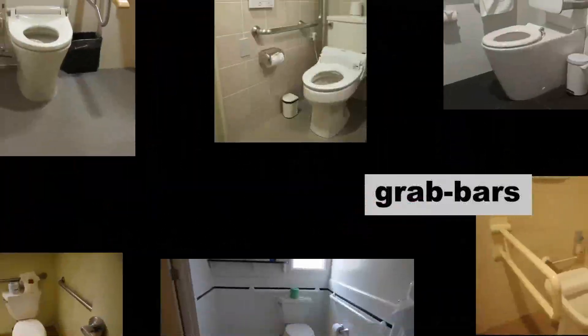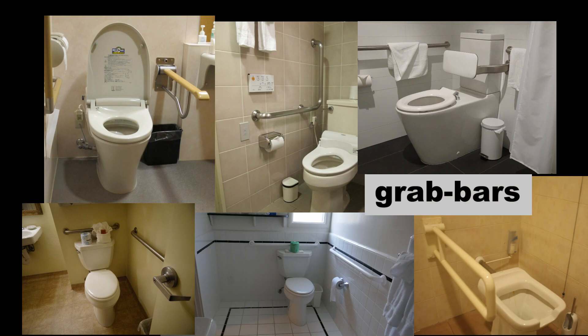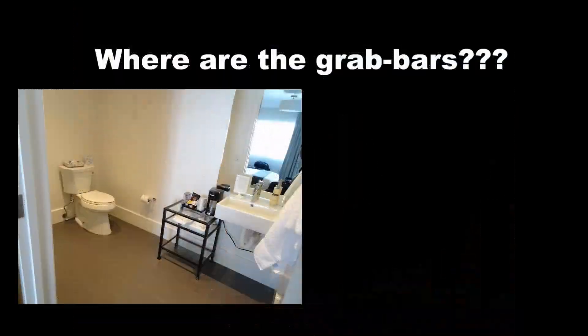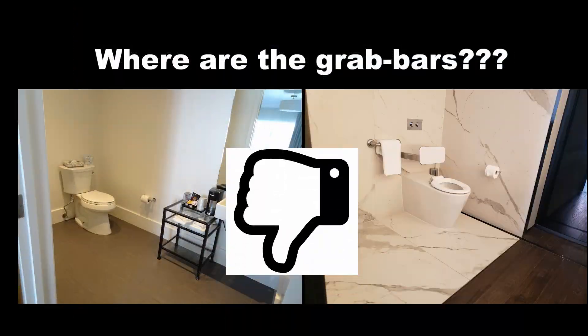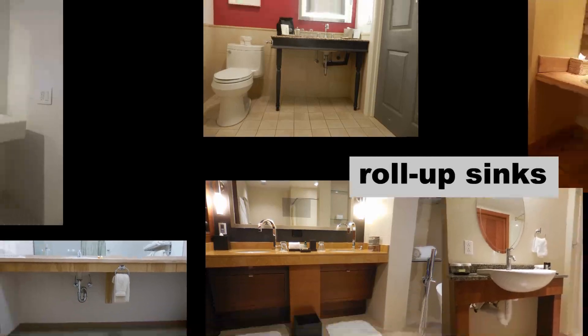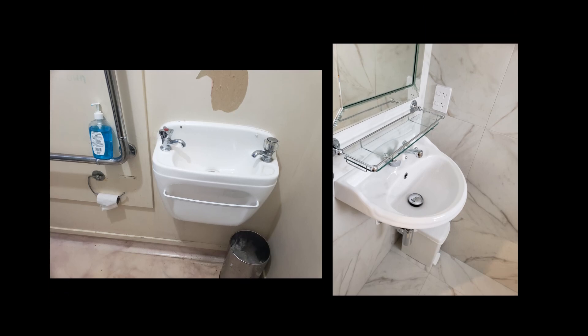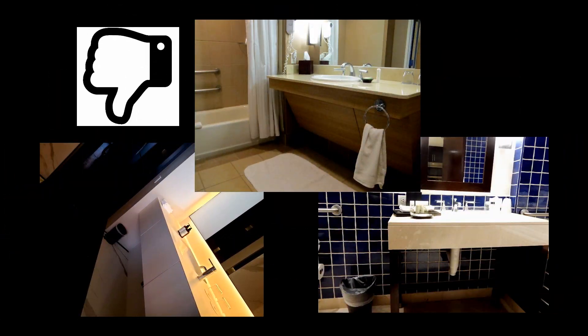Grab bars are a bathroom basic. Good idea. Not so good. I need to roll under a sink — small yet accessible. I can't wheel under these sinks.